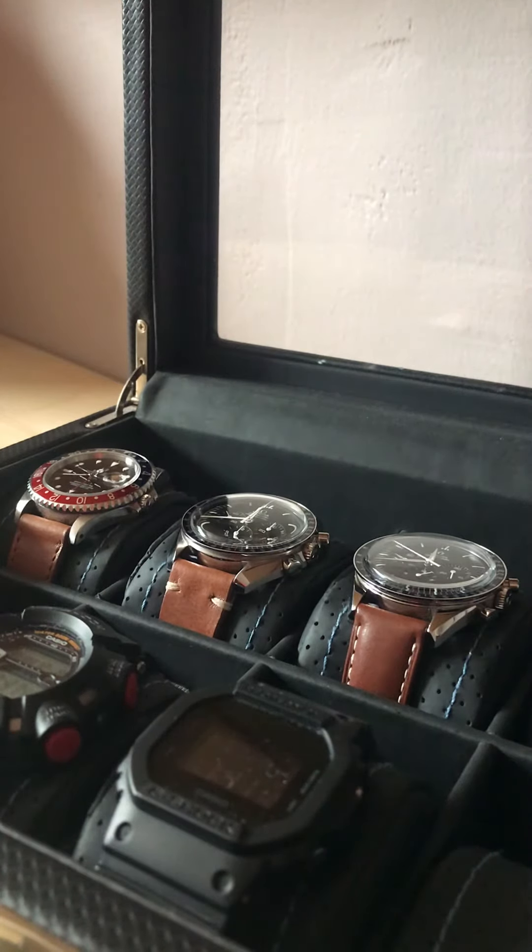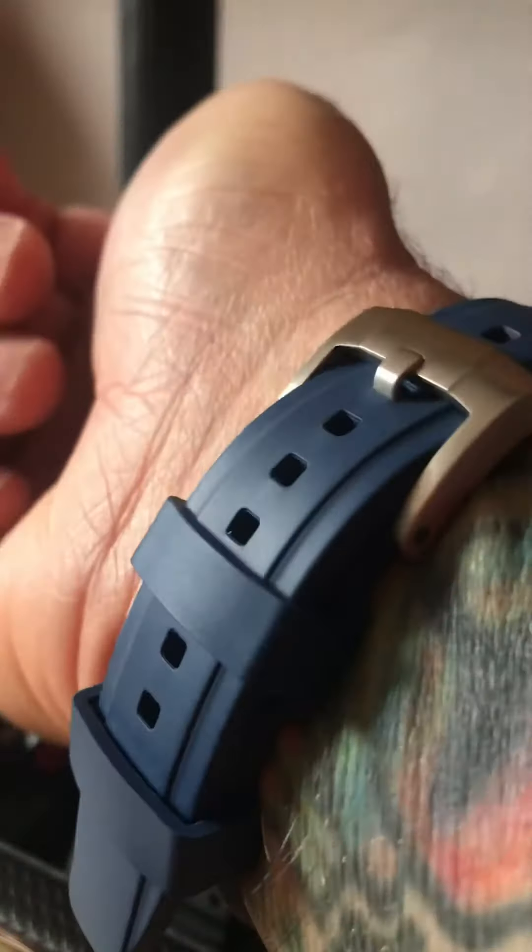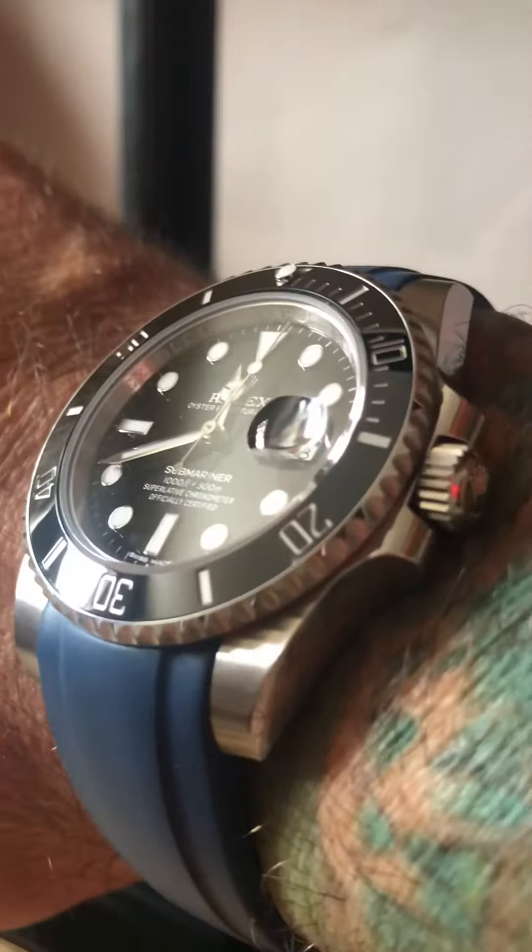Hey guys, it's Ty here. Happy Sunday. Thank you for joining me for the 14th installment of the Weekend Watch Talk. Let's do a wristwatch check first. Got my Submariner Date 116610 on this beautiful navy blue Everest strap. Just loving it.